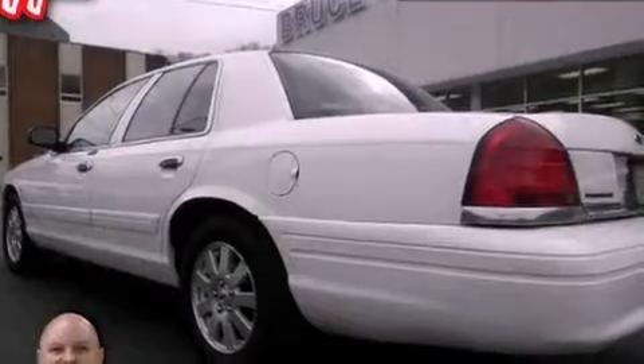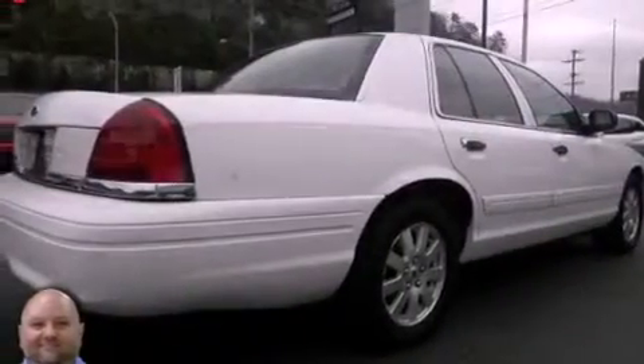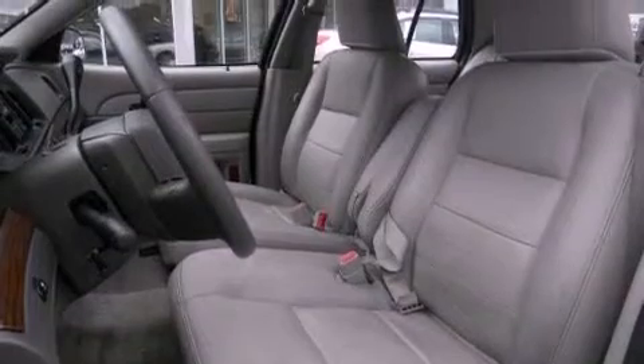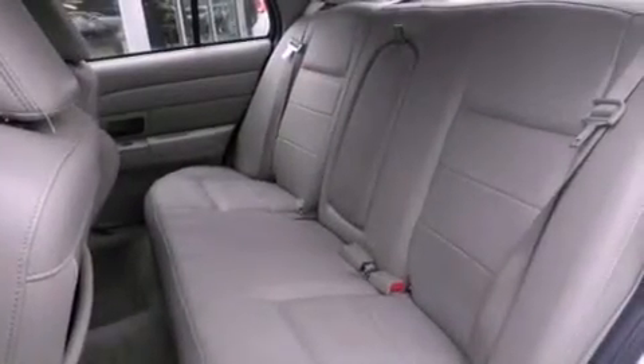Features include air conditioning, cruise control, full-power accessories, leather seats, a passenger-side vanity mirror, an anti-lock braking system, dual airbags, rear seat child-proof door locks, a keyless entry system, and aluminum wheels.